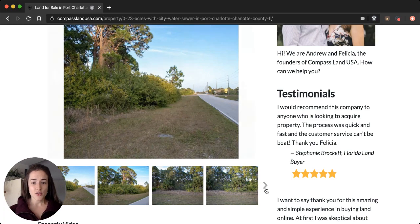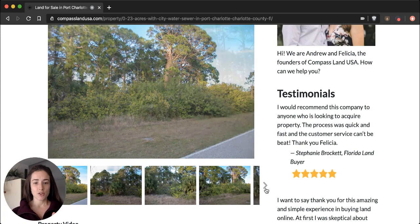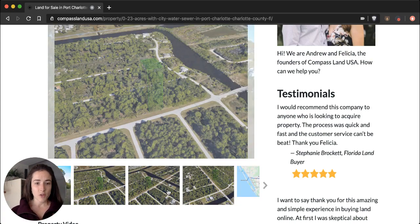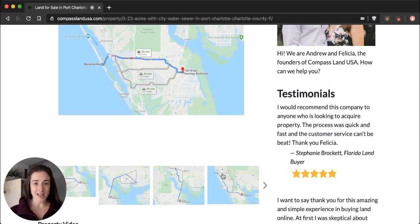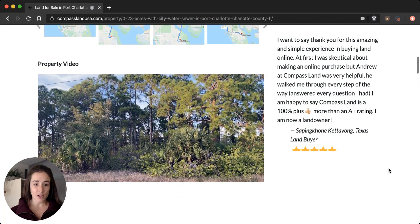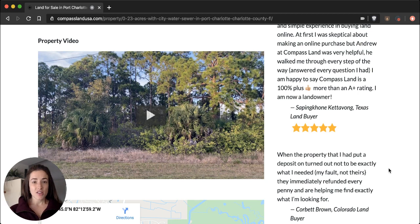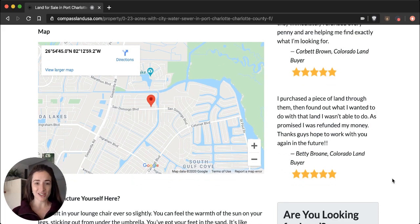You can also see 3D outlines of the property and some maps to nearby towns and cities if you keep scrolling past all the pictures. Here's an example of a 3D outline, and we have some maps to nearby cities and towns. Under the pictures, you will see the property video — actual footage of the property. You'll also notice in the video, if you didn't see it in the pictures, that there are power lines running along the property edge.